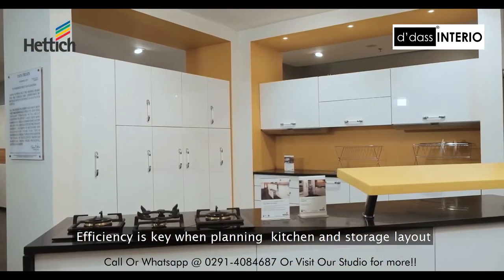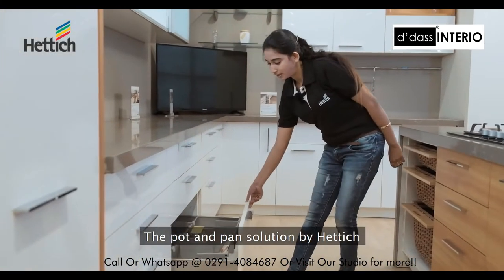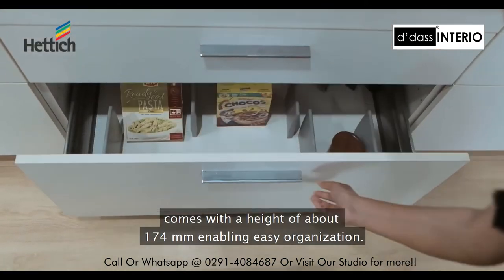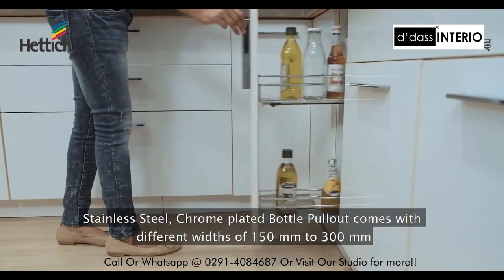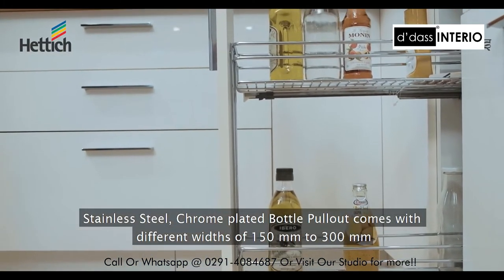The pot and pan solution by Hettich comes with a height of about 174 millimeters, enabling easy organization. The stainless steel chrome-plated bottle pullout comes in different widths from 150 millimeters to 300 millimeters.